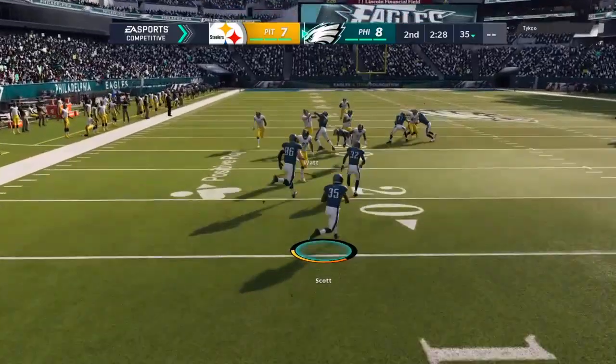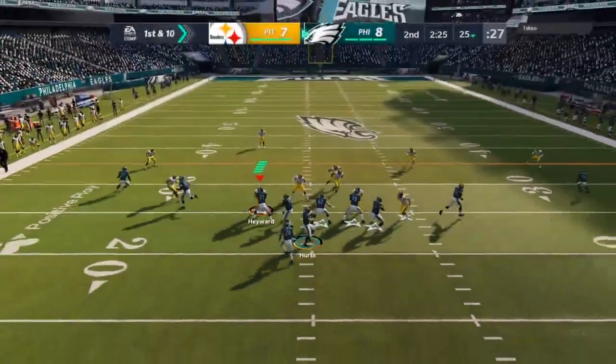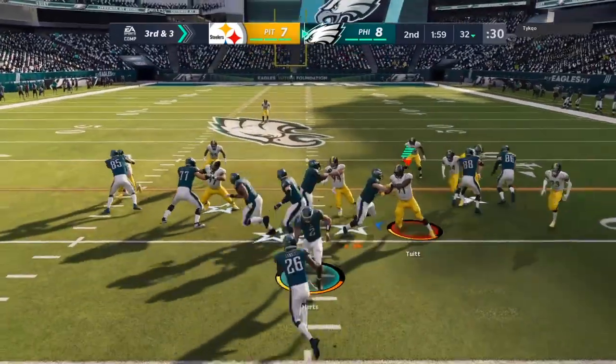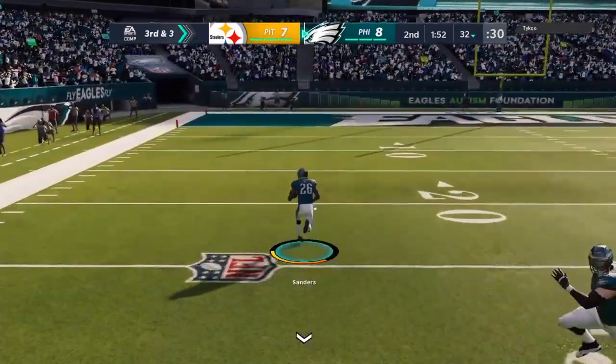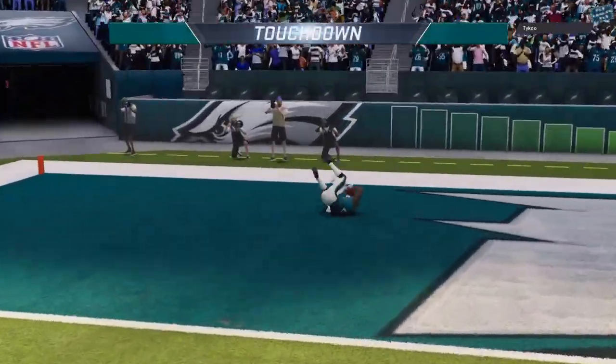That'll be taken about a yard deep. Decent field position, and throwing that pick six. A two-minute drill before the cut. Weaving through traffic and now he's free. Touchdown, Philadelphia.